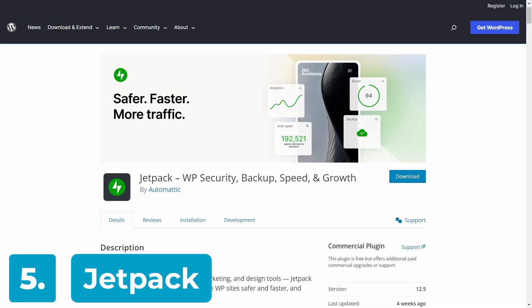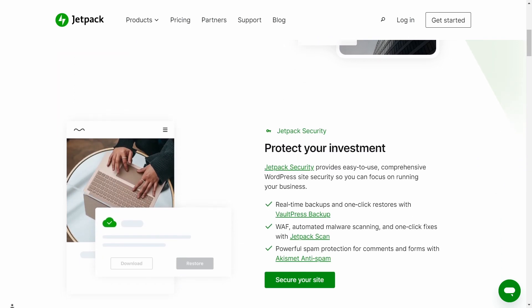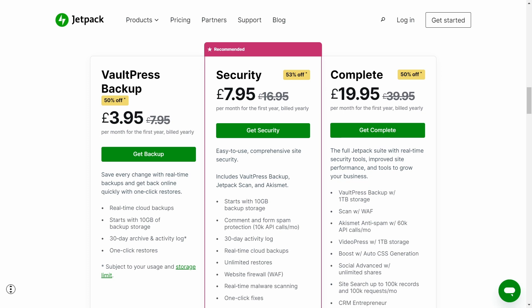Jetpack Security is another household name in the WordPress security space with over 5 million active installs. It provides comprehensive security features alongside some handy marketing and design tools. The free version offers basic protection like malware scanning and IP blacklisting, but as we've seen with the other free offerings, it lacks real-time threat monitoring. Moving up to the paid plans unlocks real-time security scanning, application firewall, and anti-spam. But annoyingly, this can slow down your website's performance quite noticeably. In short, Jetpack is feature-rich but may impact site speed, and the free version is also quite limited, so weighing up the pros and cons of the paid plan is necessary in this case.